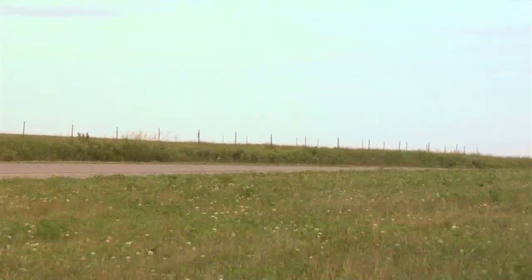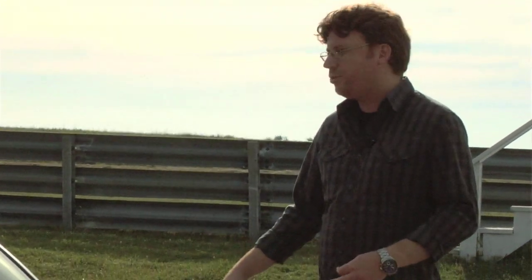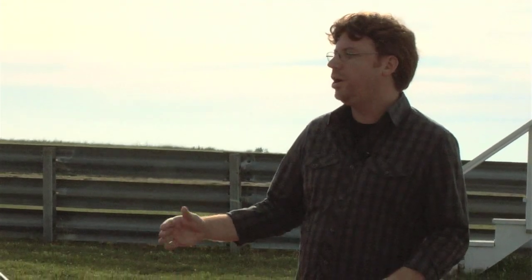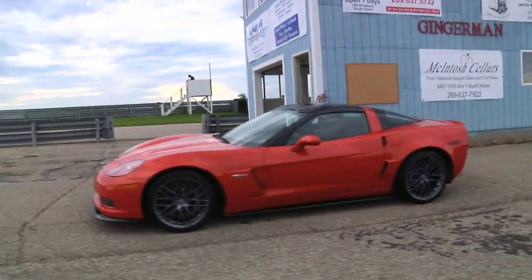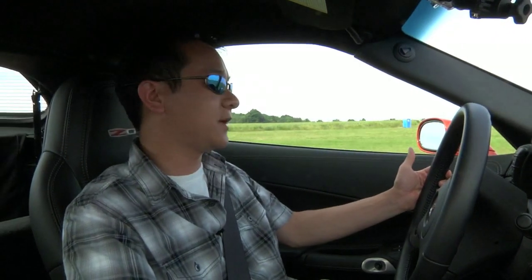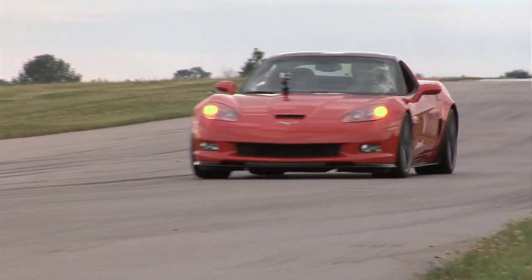For about $9,000 and change, we get the magnetic ride control and the brakes, and on top of that this particular car is equipped for about $3,000 more with the carbon fiber package — which probably doesn't help you go any faster, but it definitely looks cool. Even after six years since it came out, it still brings a smile to my face, and there's just so much that this car gives at this price point.